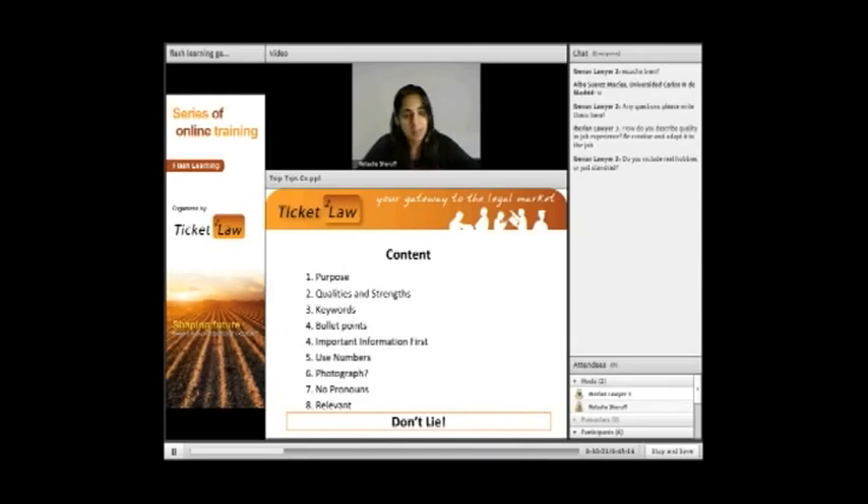I wouldn't include a photograph unless the job description specifically asks for it. The words 'I' and 'me' shouldn't appear anywhere in your CV — even though that's how we normally structure sentences in English. Make sure all the information is relevant. Quality of your work experience is more important than quantity — list the last three jobs in detail, and for older ones just a one-line summary is fine.